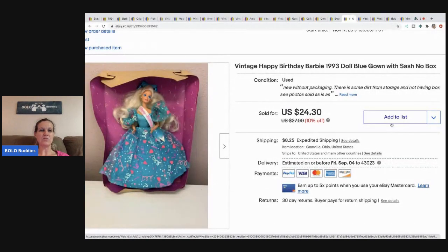This Barbie I picked up at a garage sale for two bucks. It's the Happy Birthday Barbie from 1993 and she only has part of her box. I took a Best Offer of $20 and the buyer paid shipping.